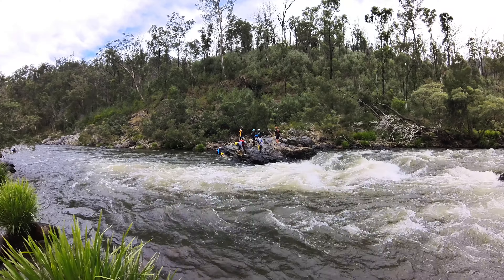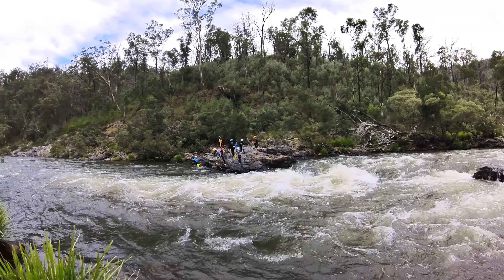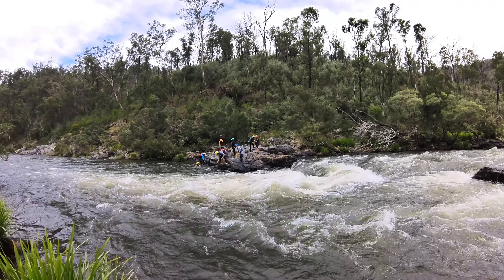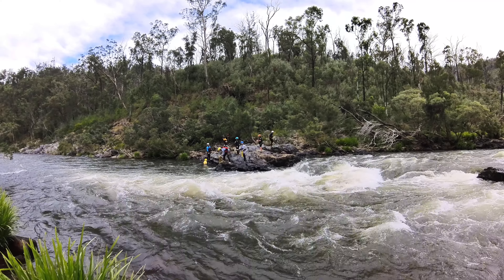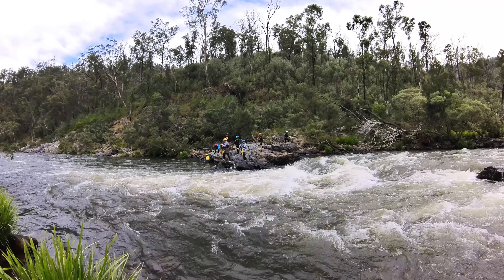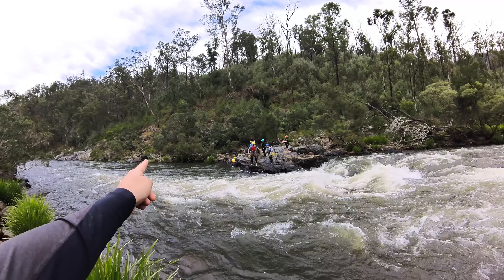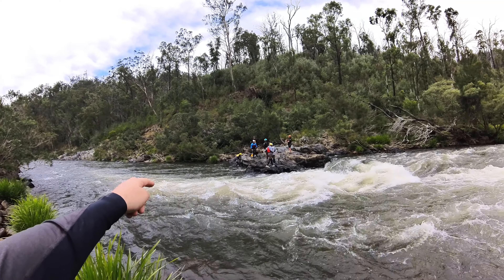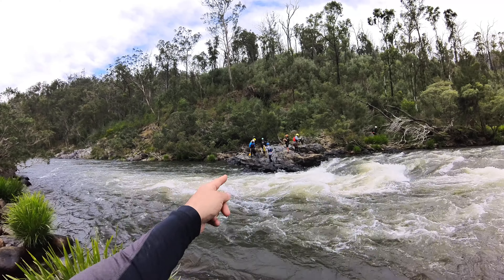These guys are standing on the river right-hand bank — we all know the right-hand bank is the deepest and fastest part of the rapid. They've chosen to set up there, and another advantage of their position is that just downstream there's a massive eddy they can swing victims into — a really good spot for them to walk out and exit.